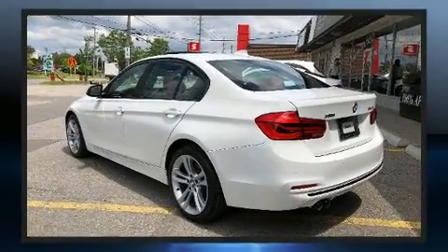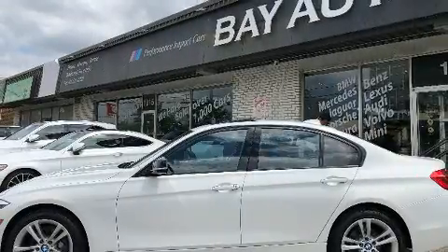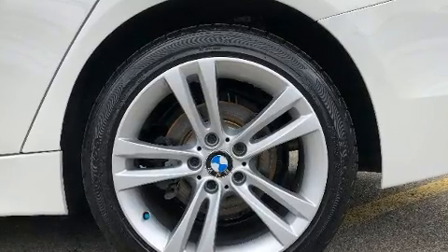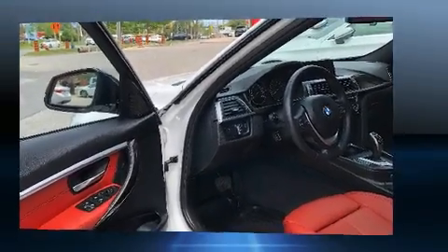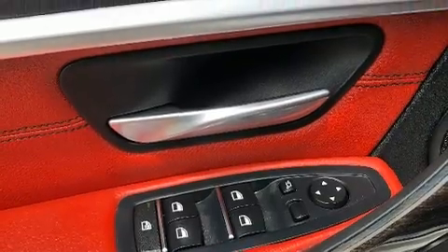BMW ensures the safety and security of its passengers with equipment such as dual front impact airbags with occupant sensing airbag, head curtain airbags, traction control, brake assist, anti-whiplash front head restraint, ignition disabling, an emergency communication system, and four-wheel disc brakes with ABS. This car was designed with safety in mind, allowing you to drive with even greater assurance.